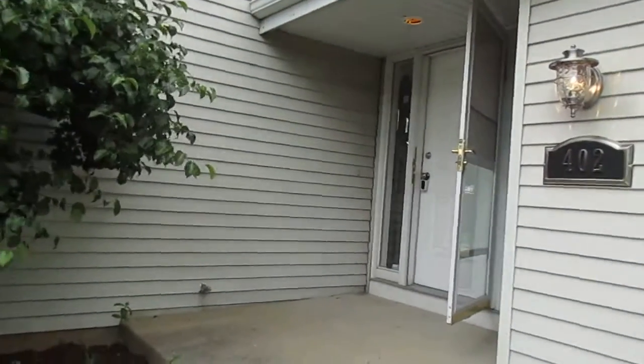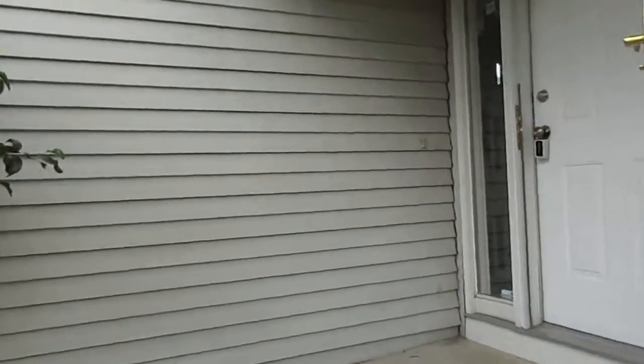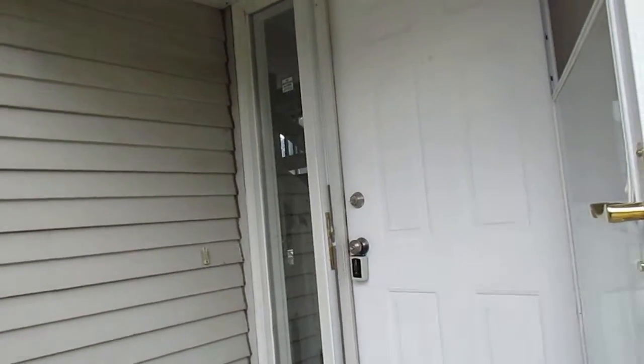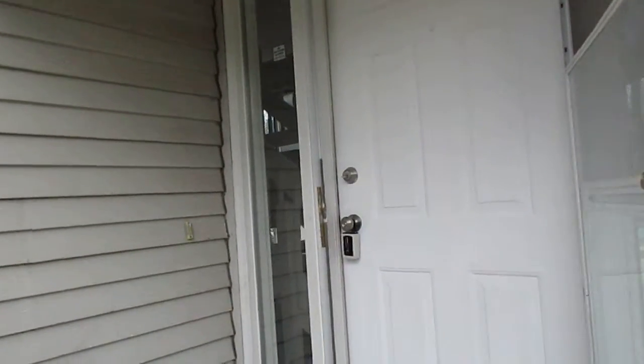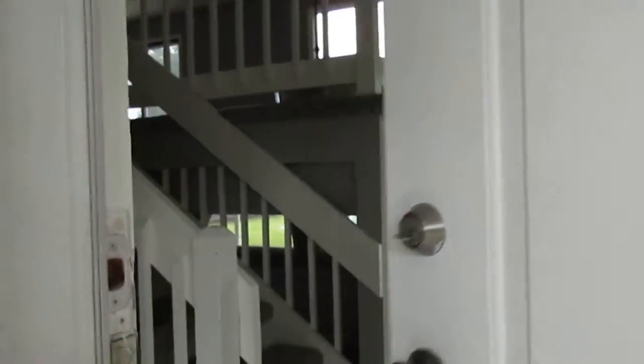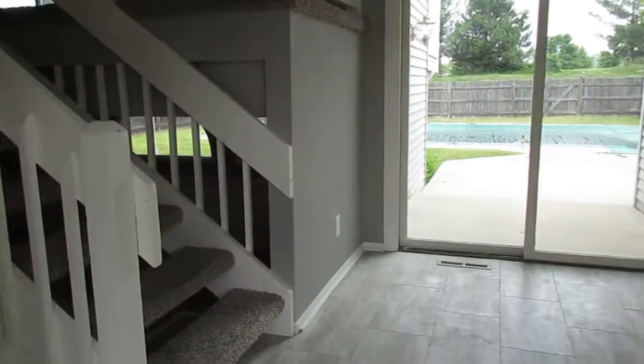The upper level has three beds and two baths. And the lower level — I said tri-level, but I guess we could call it a raised ranch, in that there's really only two levels.